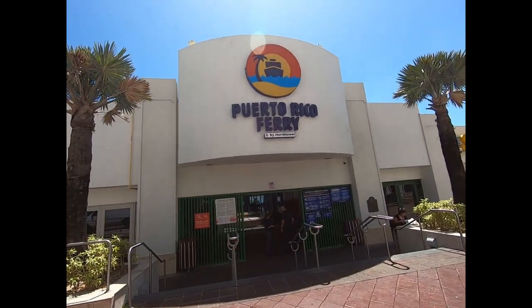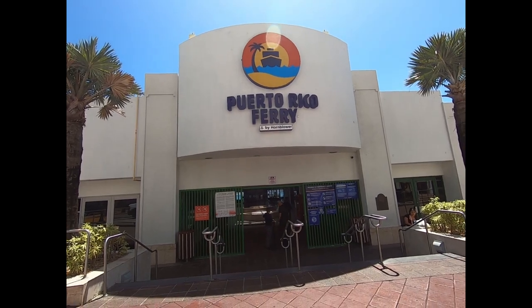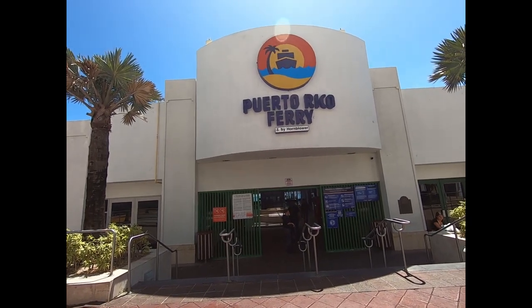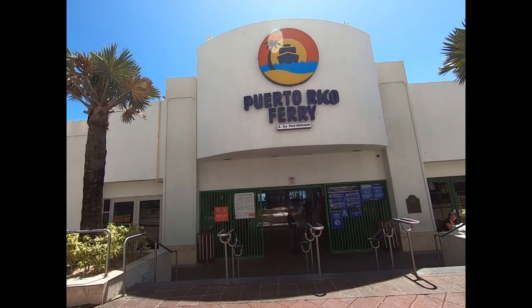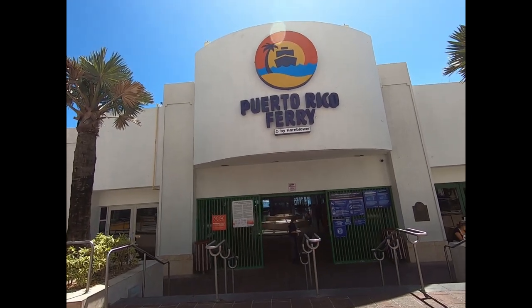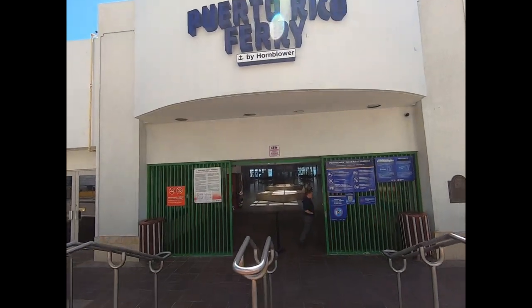Today we're going to try and take the ferry from the port of San Juan over to Cataño. Last time we tried, it wasn't running because of some holiday, and we don't see a lot of people today, so we hope it's running. You can only hope.